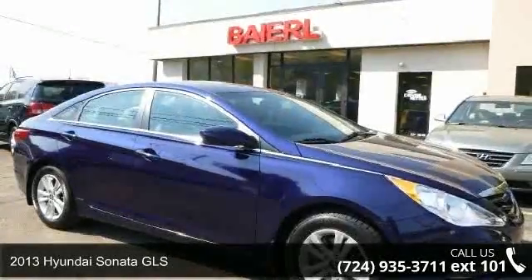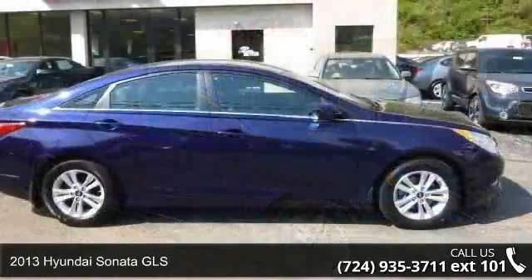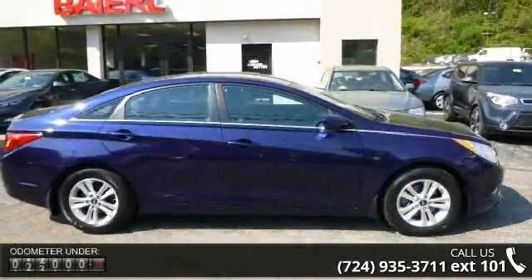Arrive in style with this 2013 Hyundai Sonata GLS. If you are looking for an automobile with great features, look no further.